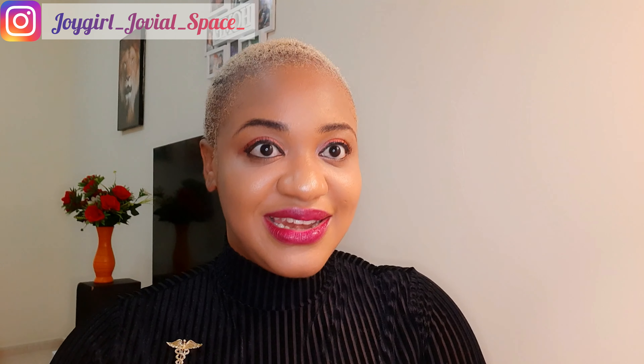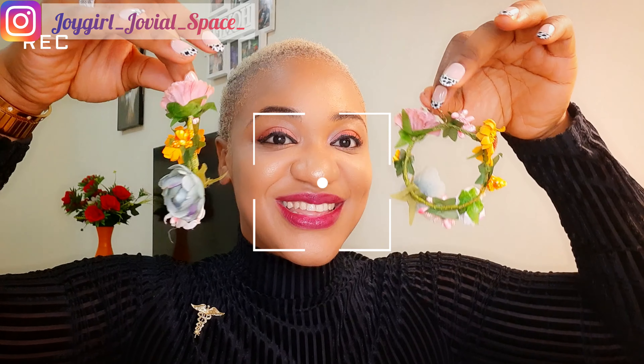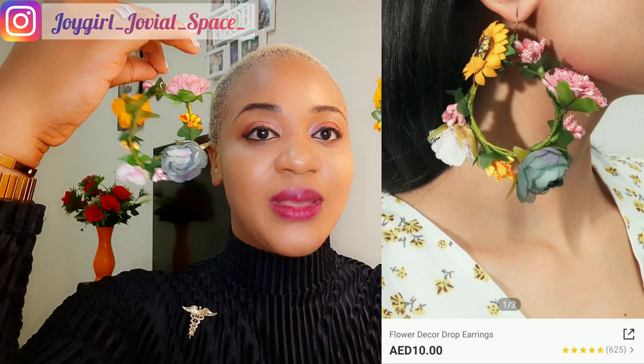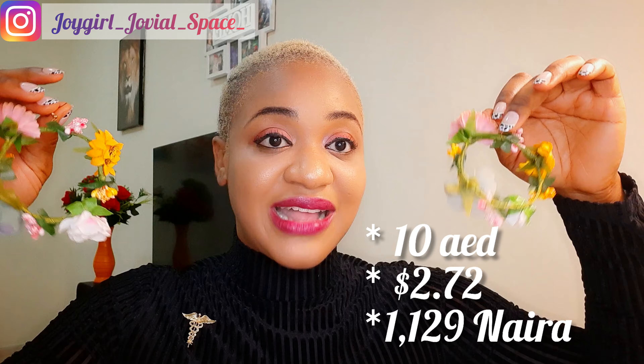The third earring on my list is one that reminds me of the beach — it reminds me of the Bahamas. The colors, everything just comes together. This is the third earring on my list: it's this flowery, beautiful beach-vibes earring that can be worn anywhere. This can be worn to weddings, your dinner party, day party, social gatherings — anywhere, guys, you can rock this earring and it is definitely going to steal the attention.